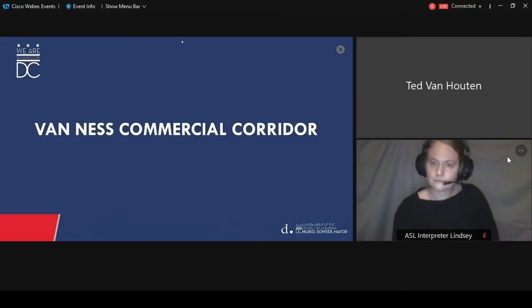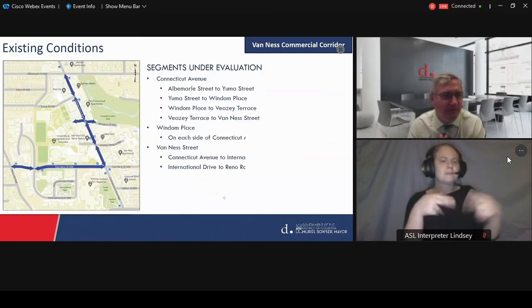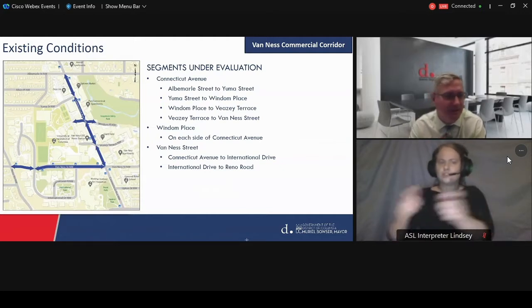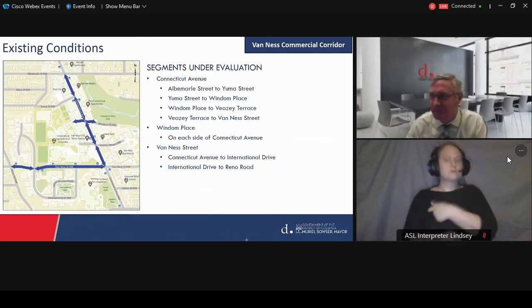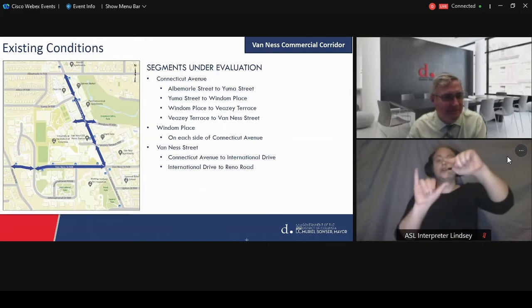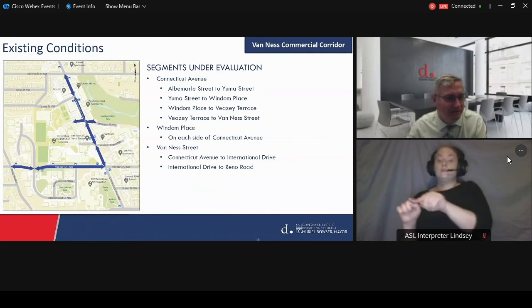We're excited to be working with DDOT on this project and with you in the community. We'd like to give a little overview of some of the segments we're looking at. While this will be looked at collectively, there are independent features with each of the different areas between the blocks and segments along both Connecticut and Van Ness. Along Connecticut Avenue, the segments run from Albemarle to Yuma, from Yuma to Wyndham, from Wyndham to VZ Terrace, and from VZ to Van Ness. In the middle we have Wyndham Place on each side of Connecticut Avenue. And Van Ness is shown in two segments: Connecticut Avenue to International Drive, and International Drive to Reno Road.